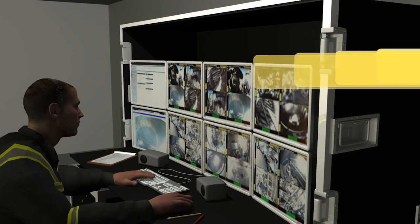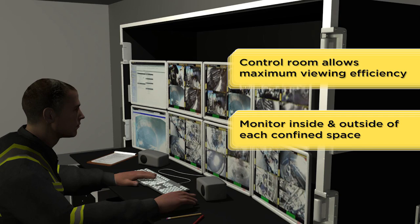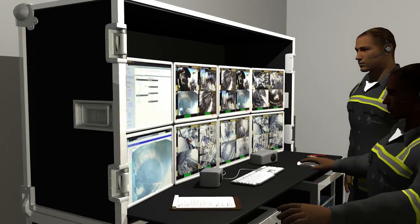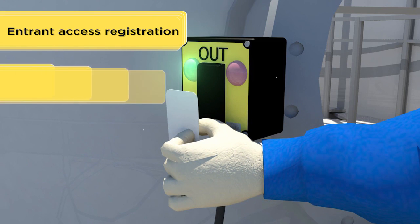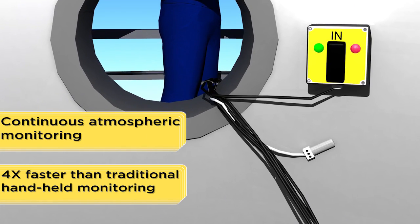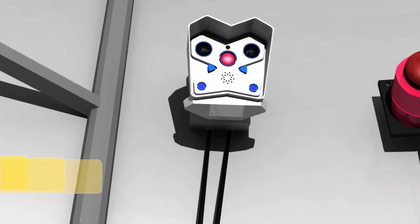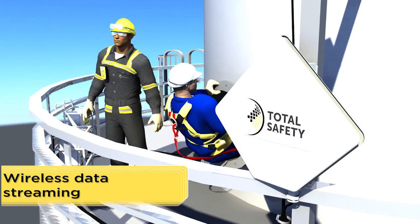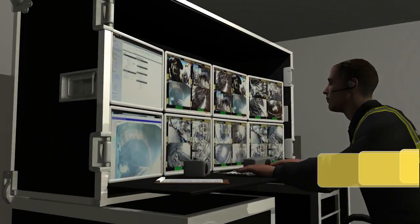Each video screen is precisely designed for maximum viewing efficiency, allowing operators to keep a watchful eye at all times on entrants inside and outside of each confined space. The CCSM system and its operators monitor and collect information for five critical areas of permitted confined spaces: entrant access registration using badge-in and badge-out technology; continuous atmospheric monitoring that's four times faster than traditional hand-held monitoring; and full-time professional safety oversight. Motion-activated cameras record video and capture snapshots while streaming the data wirelessly back to the central control room, where the data is then collected and processed into detailed custom reports.